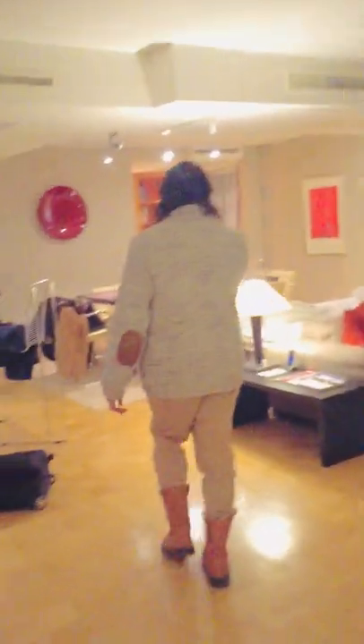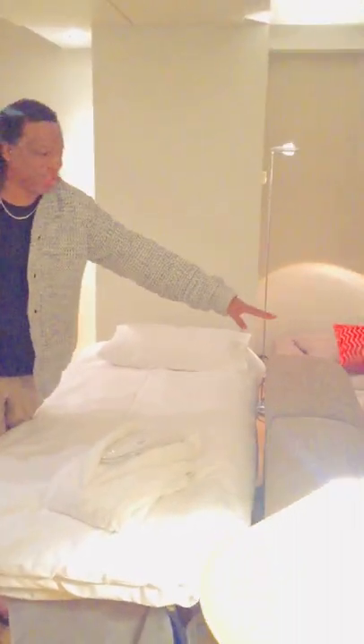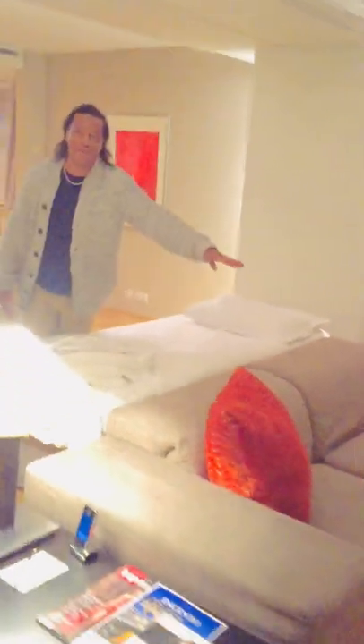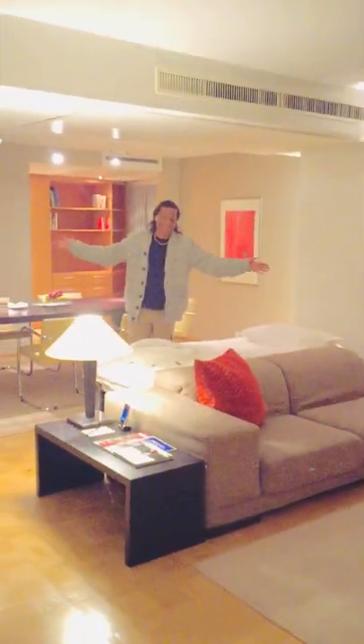Now I'm going to show you the lovely little library area. There's one extra bed here — really for Josh, but sadly Josh isn't here, and Teddy could have a nice area to sit with Angelica. Lots of nice books for you, Mary — I know you like to read!